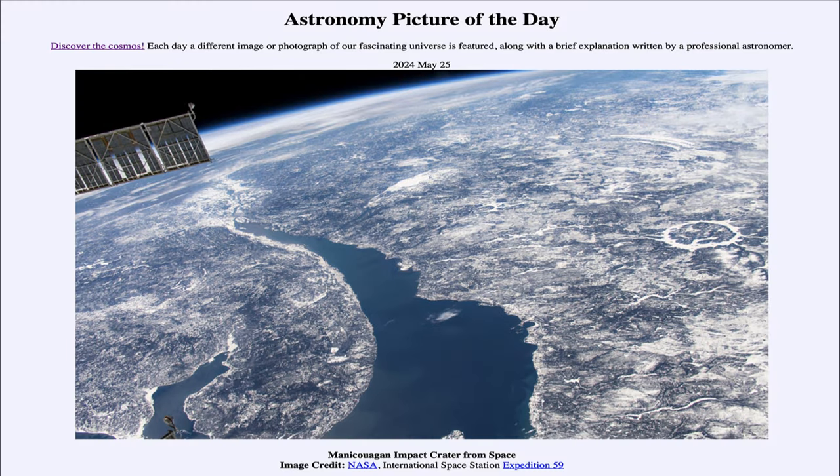So that was our picture of the day for May 25th of 2024, titled Manicouagan Impact Crater from Space. We'll be back again tomorrow for the next picture, previewed to be an explosion on the sun.